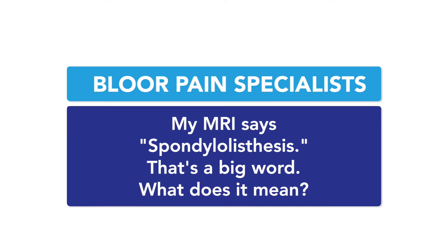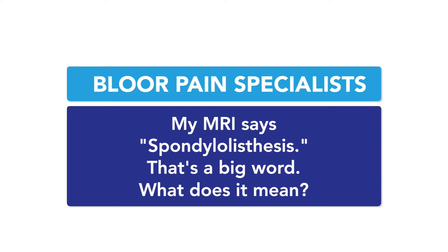My MRI says spondylolisthesis. That's a big word — what does it mean? It sure is one of the longer ones in medicine. Spondylolisthesis is a misalignment of our vertebrae.